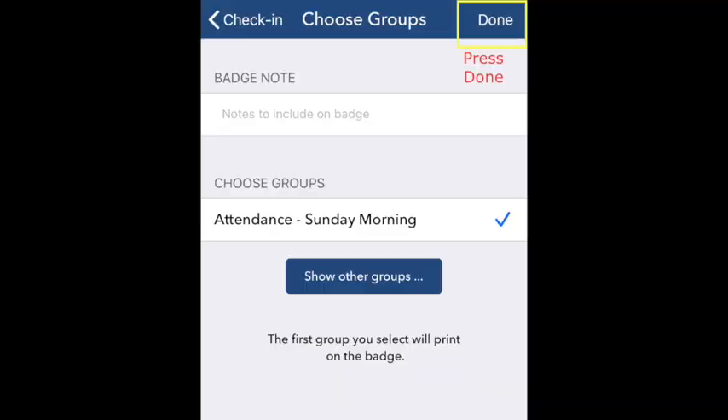Am I done? No, I'm not — I need to make sure that my wife is checked in too if she's there with me. So I'll hit 'Done,' then it takes me back to that screen with both our names on it, and I'm going to click her name, then it'll come up the same thing, I'll click Sunday Morning attendance, and hit 'Done.' It does show you Sunday Morning attendance on there, so that means I've got both of us into that.